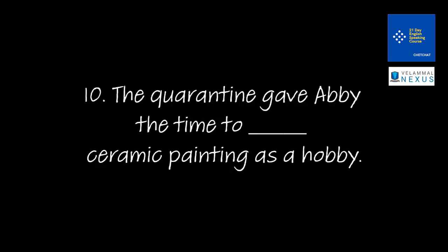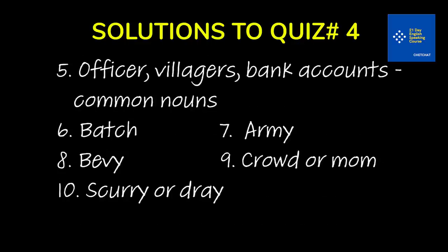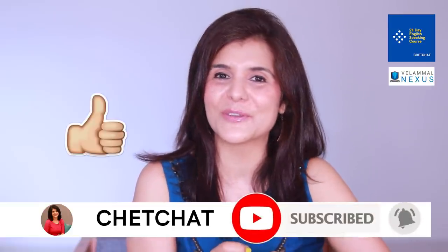Now it's quiz time, and here are the solutions to quiz number four from class number four. A big shout out to the fastest five correct entries of quiz number four. Quickly press that bell icon so you get notifications every time we go online, and remember to log in at 4 p.m. on Fridays. Happy learning!